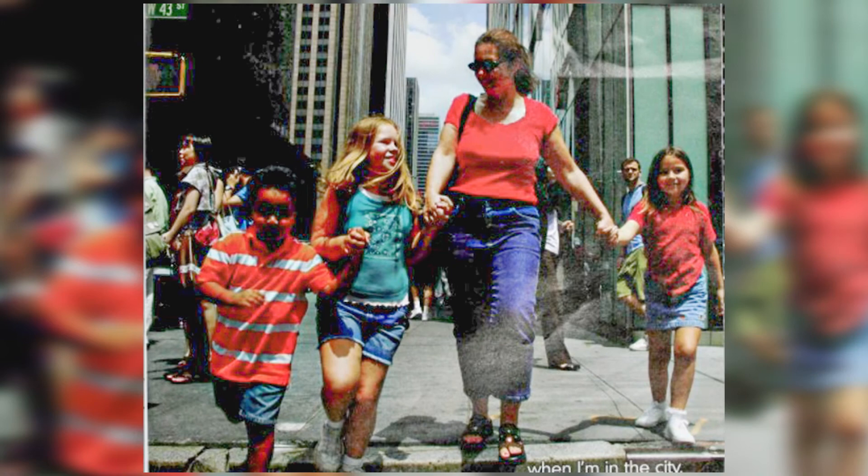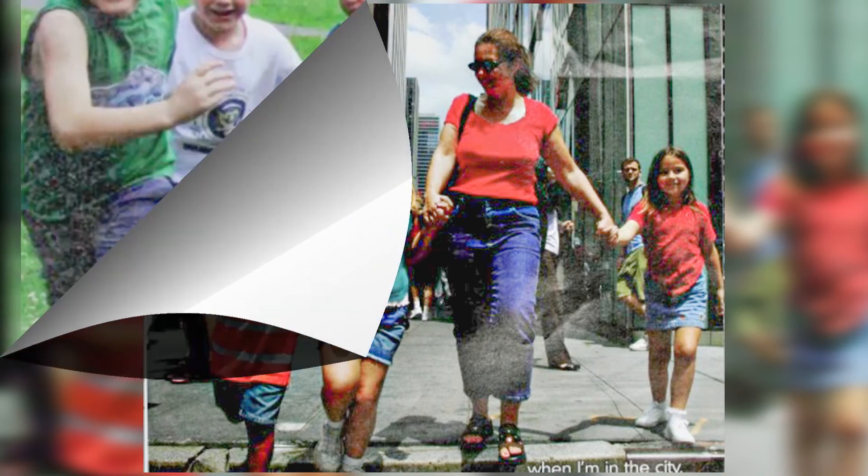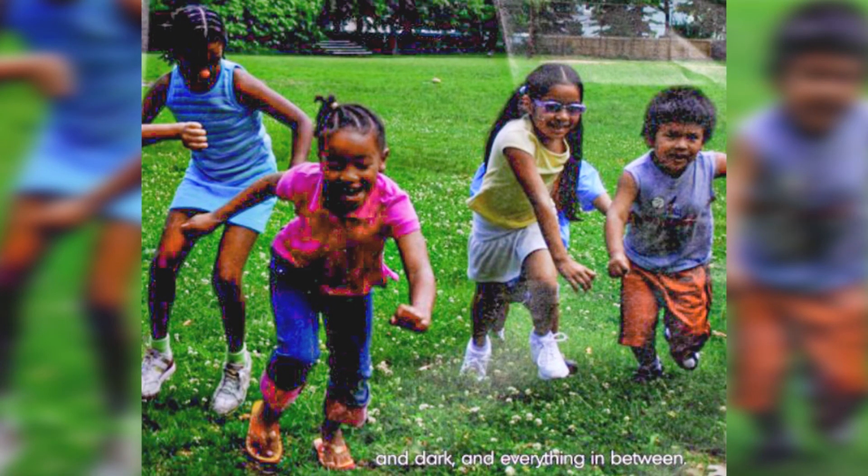When I'm in the city, in the world, there's light and dark and everything in between.